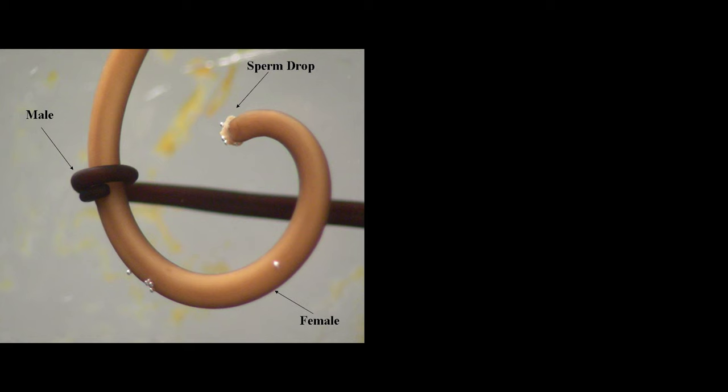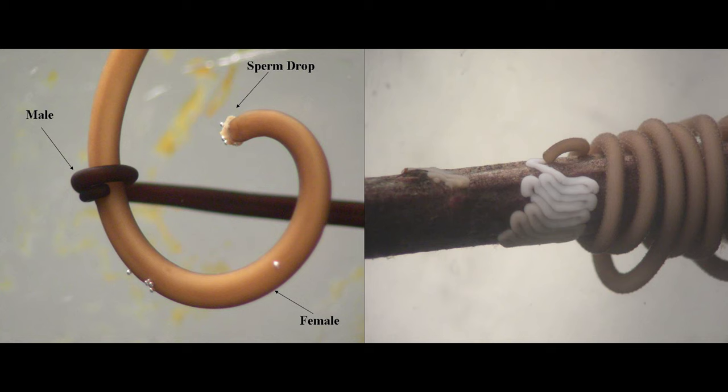Once the orgy is complete, females lay a gelatinous string of eggs, which hatch into tiny larvae with mouths covered in hooks.